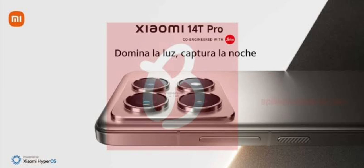The Xiaomi 14T Pro is expected to launch sometime in September, aligning with the release of the Xiaomi 13T Pro last year.